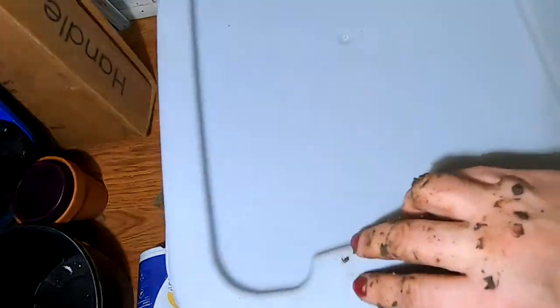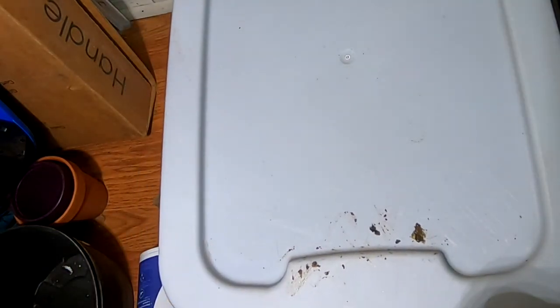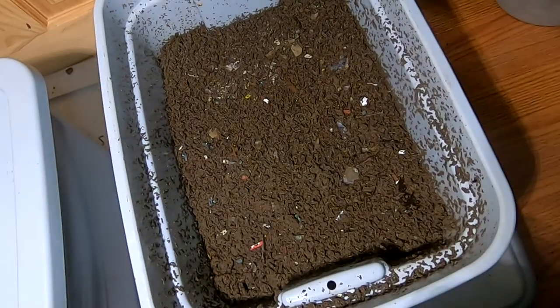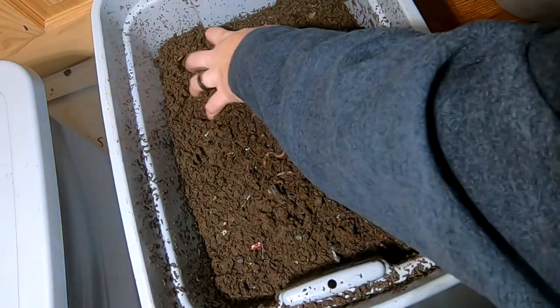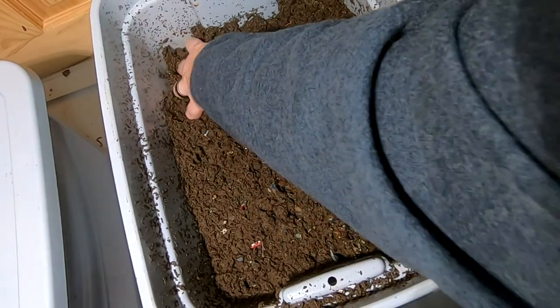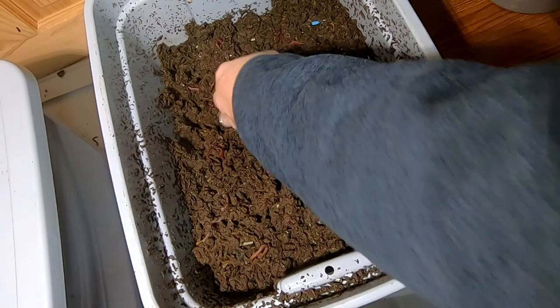We'll put the lids back on the European Nightcrawlers — looks like we still have a long way to go before that is done migrating. Moving over to the red wigglers now, these look like they have very fine castings. We may be going to have a worm ball with these guys, or at least a little bit.